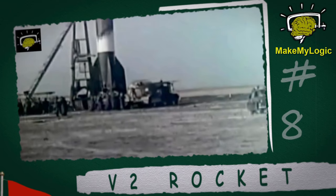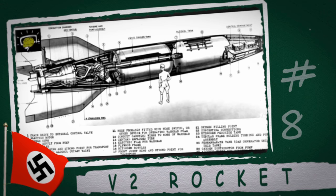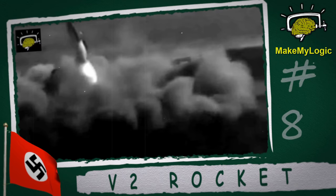The V-2 rocket. It was the world's first long-range ballistic missile. The liquid-propellant rocket was developed during the Second World War in Germany as a vengeance weapon, designed to attack Allied cities in retaliation for Allied bombings against German cities. The V-2 rocket was also the first man-made object to cross the boundary of space.